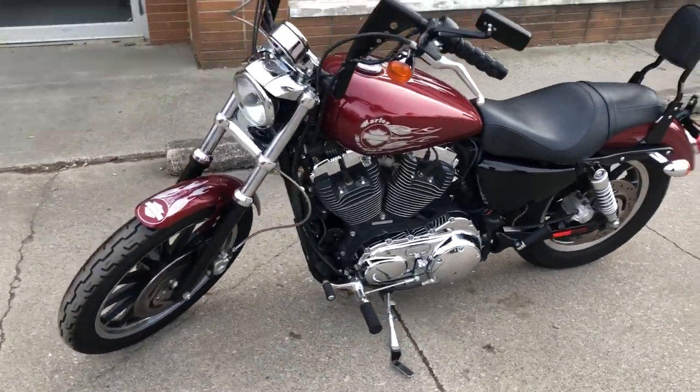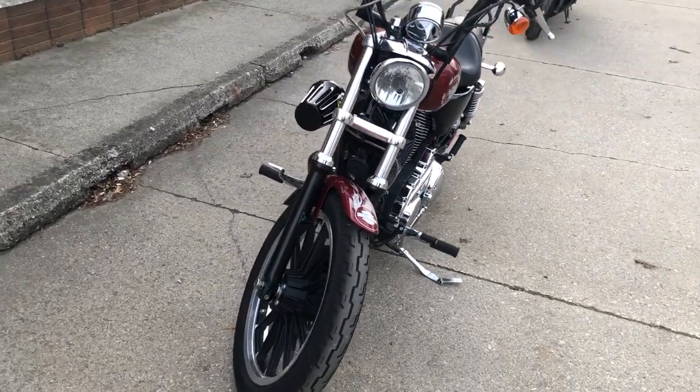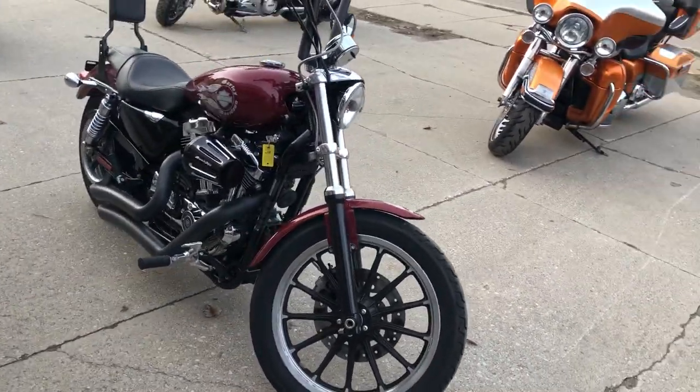It's got the 12-inch handlebar risers, backrest, Screaming Eagle intake, and the Vance & Hines turndown exhaust. This bike sounds great, looks great, and runs strong. Everything works — this one needs nothing.